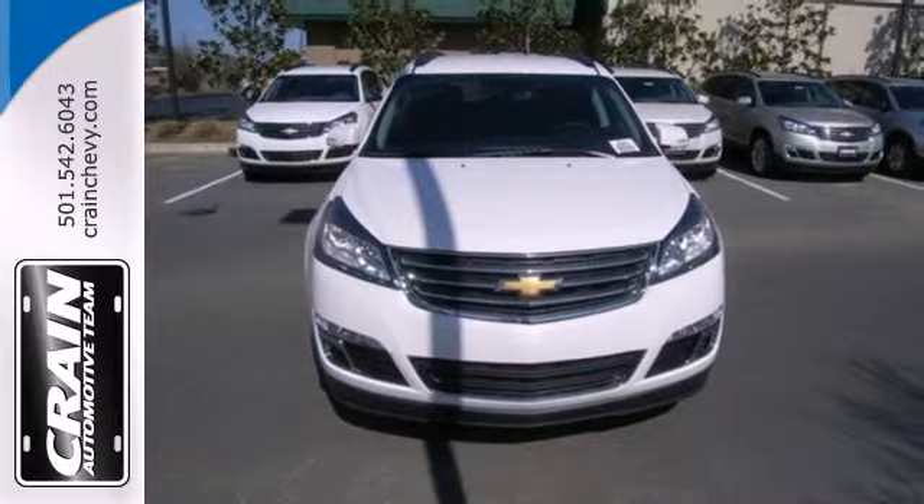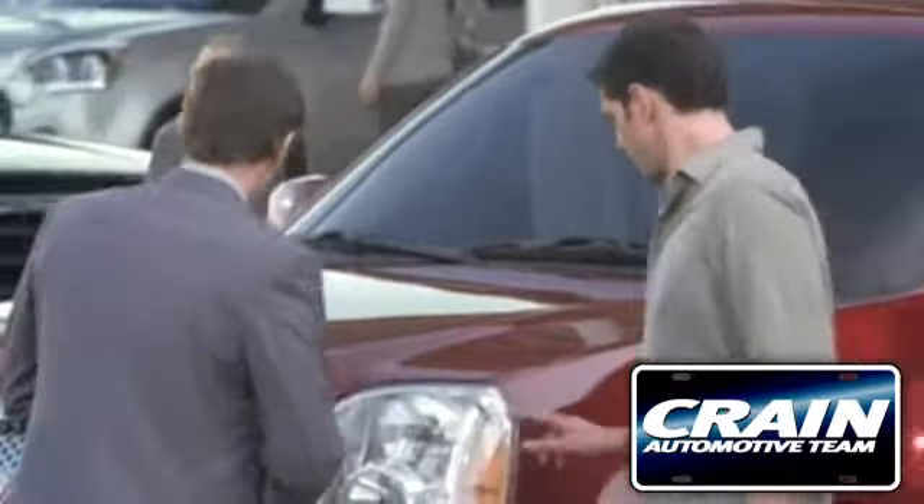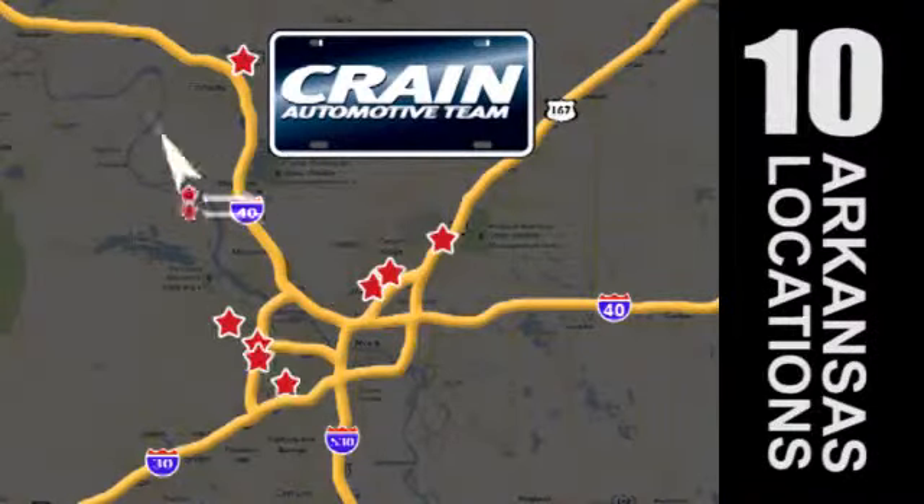Enjoy all the space in this wonderful crossover when you take it for a test drive today. Visit us anytime at Craneteam.com — Craneteam's got them!